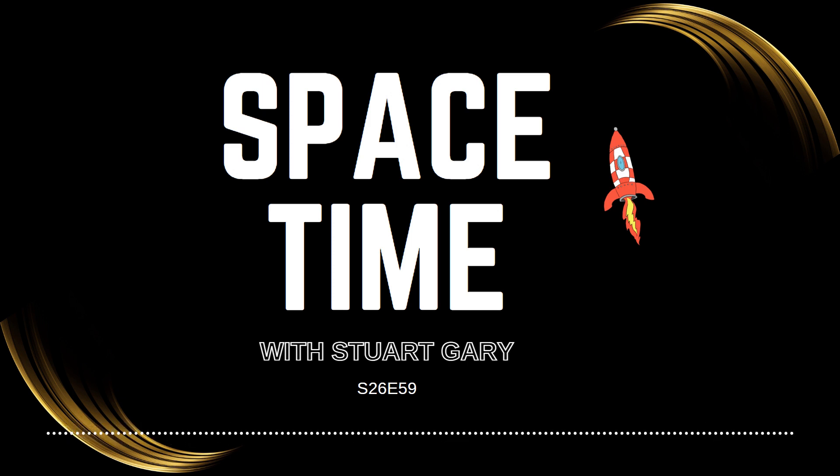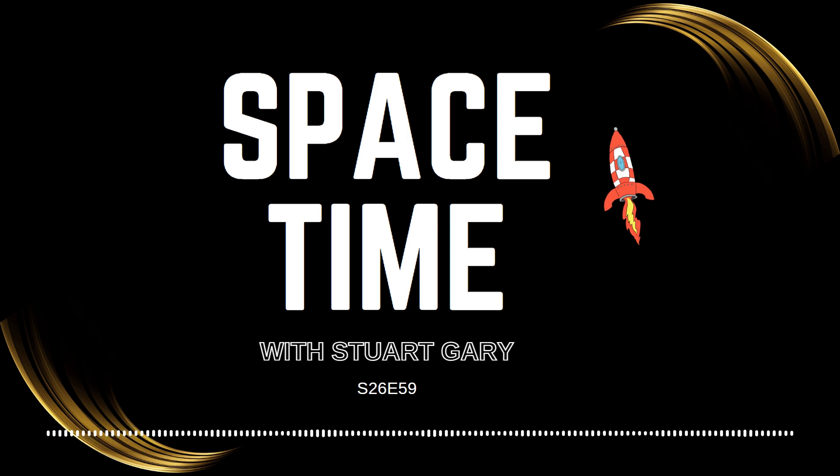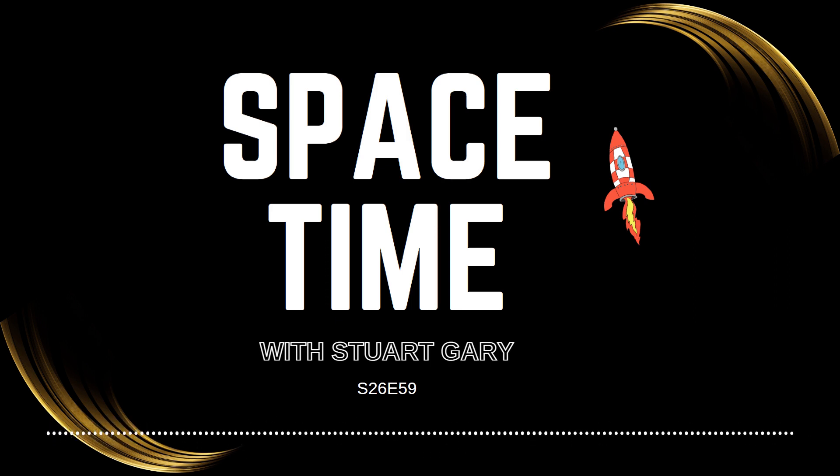This is Space Time. Still to come: the magic key to getting satellite navigation to work, and early problems for Europe's JUICE mission on its way to the Jovian system. All that and more still to come on Space Time.